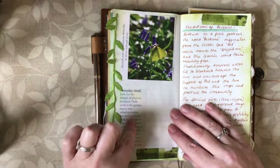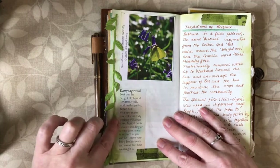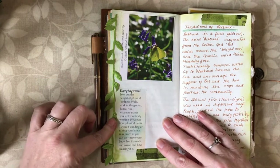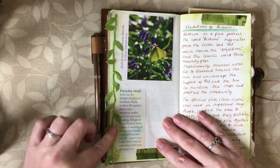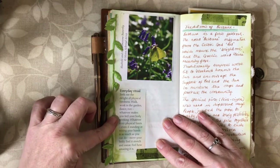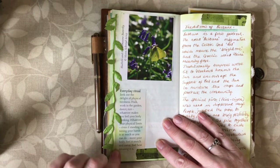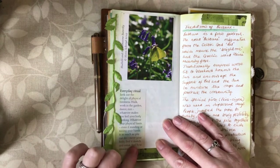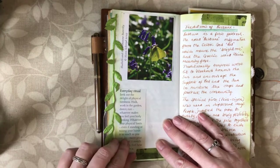One of the things I found in my diary was this everyday ritual which says: 'Seek out the delight of physical tiredness — walk, work in the garden, dance, run — whatever makes you feel your body working, whatever your physical limits. Even if standing or raising your hands is as much as you can do, move your body, feel it stretch and sweat, feel how amazing it is.' I thought it was really nice to reflect on and appreciate your body and caring for your health.